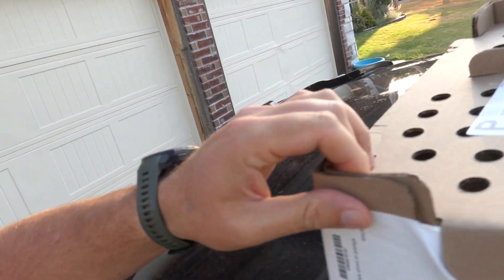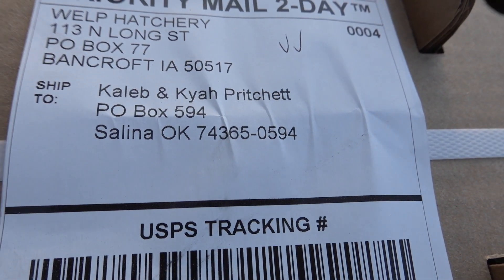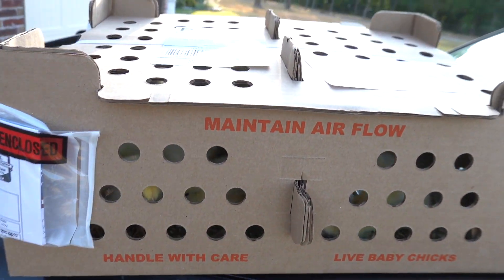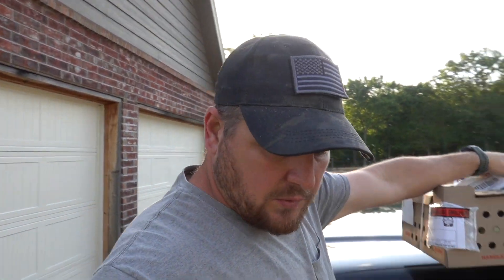Good morning! It's bright and early, things are coming alive this morning. I just got back from the post office with a special delivery. This box right here has Caleb and Kaya's names on it — these are their broiler chickens for their 4-H project. It made it all the way from Will Patry over in Bancroft, Iowa.